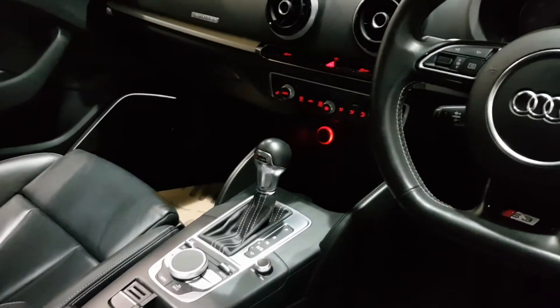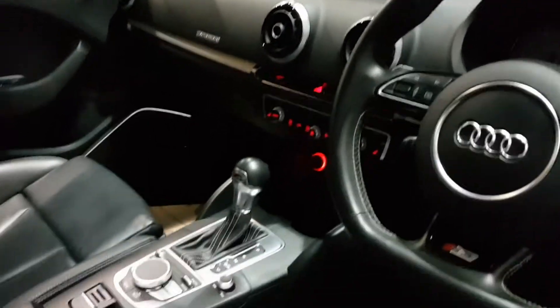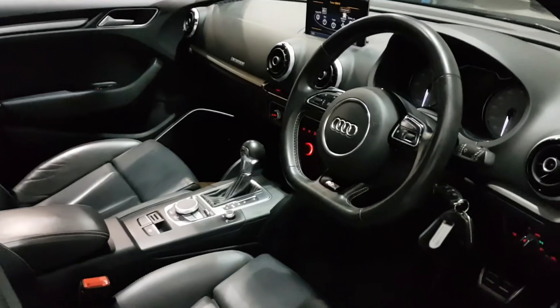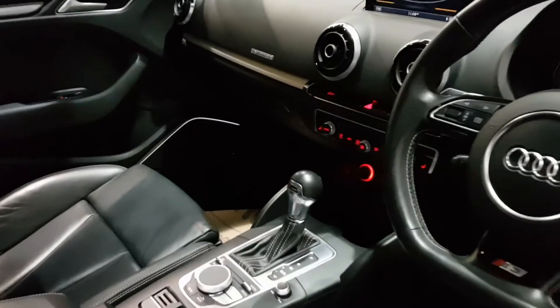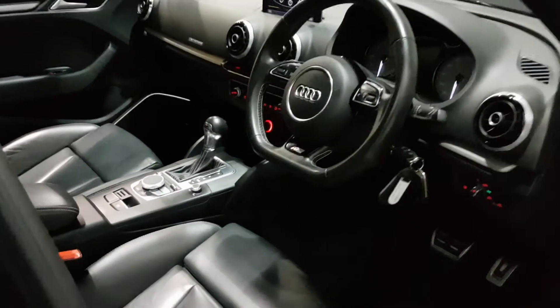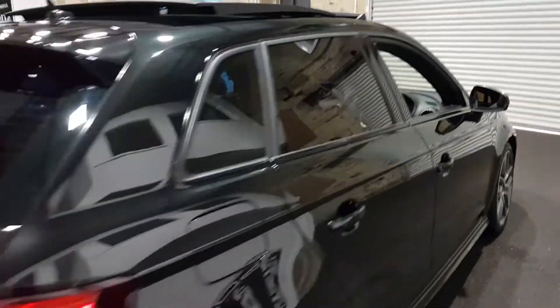To go with those nice seats, you've got heated seats, climate control, sat-nav, DAB radio. DAB radios on Audis did have a recall, but this one's all fully working. Climate control, heated seats, auto lights, rain-sensitive wipers, and lumbar support on the side there as well.